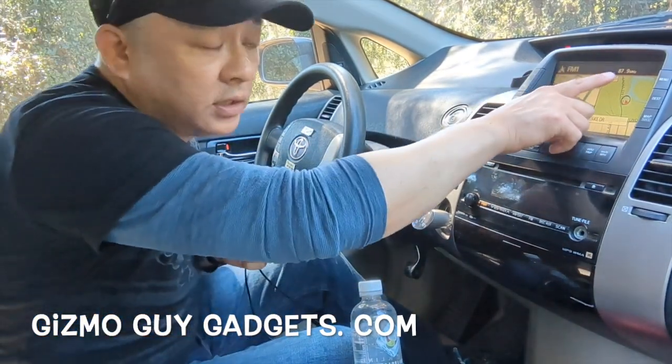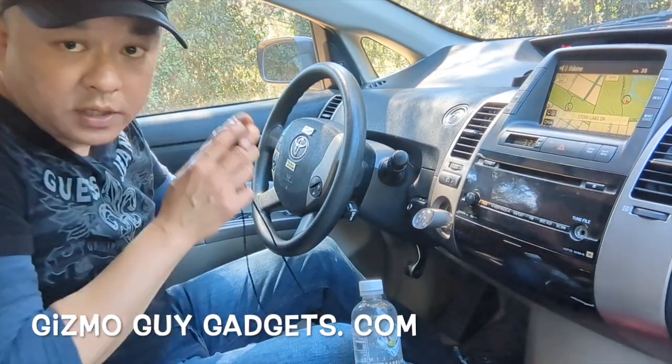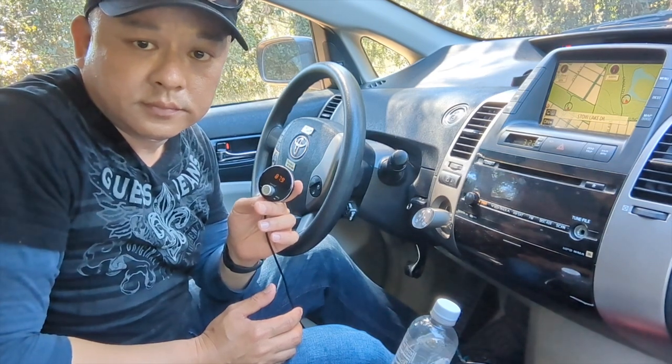Let me show you. We set the radio to 87.9, we turn up the radio so you can hear it. All we gotta do is connect it to the car. Power on. Bluetooth mode. Waiting for connection. Connected.